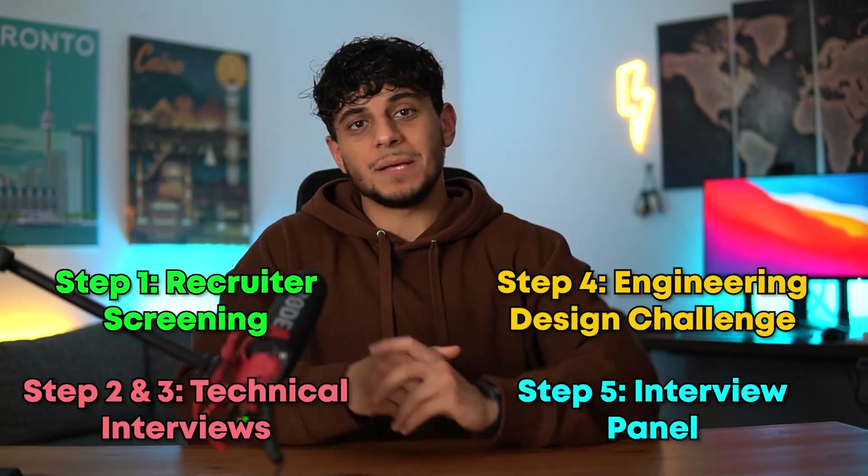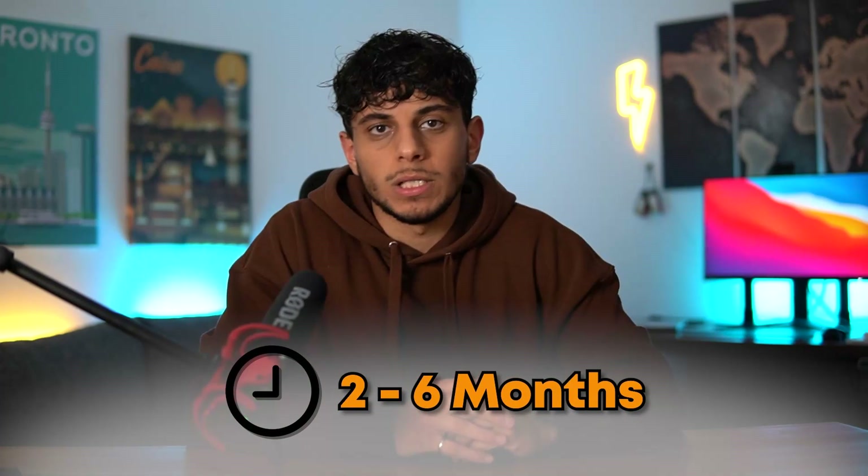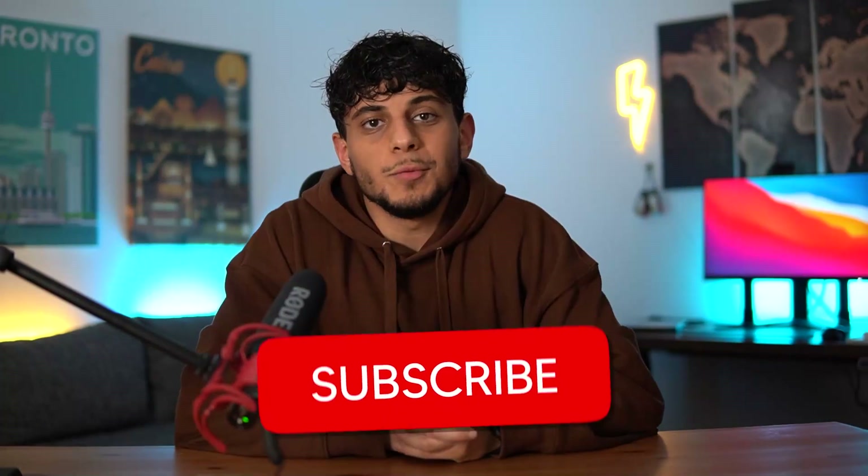I don't know who decided the interview panel is a good idea, because it's a very stressful and hectic day. By the time it's the last interview of the day, they can ask you questions you would normally know how to answer, but you've already done so much that you may say something silly or incorrect, and they'll hold you to that. But that's it — if all five steps go well, you end up getting an offer. These five steps will take you anywhere between two to six months, sometimes even longer.